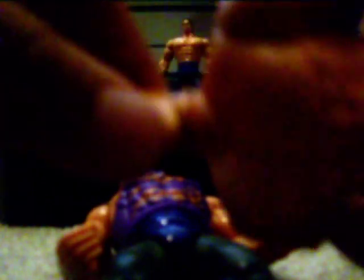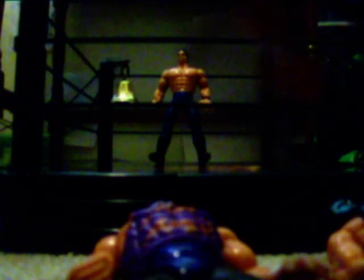So for articulation: the head can rotate 360 degrees, legs turn all the way around, arms move all the way around — and that's it. Pretty good articulation. It would be a little more expensive if it did have more articulation, but still a cool toy.